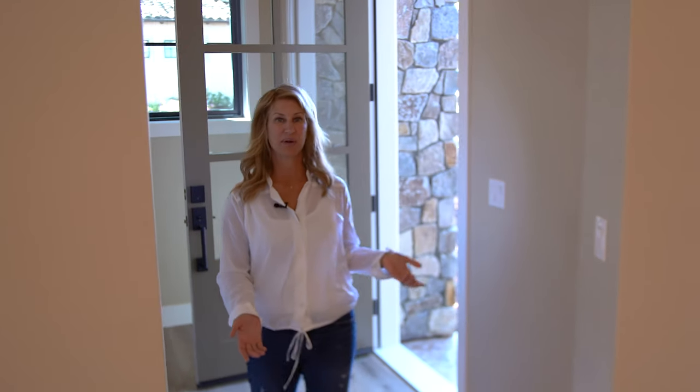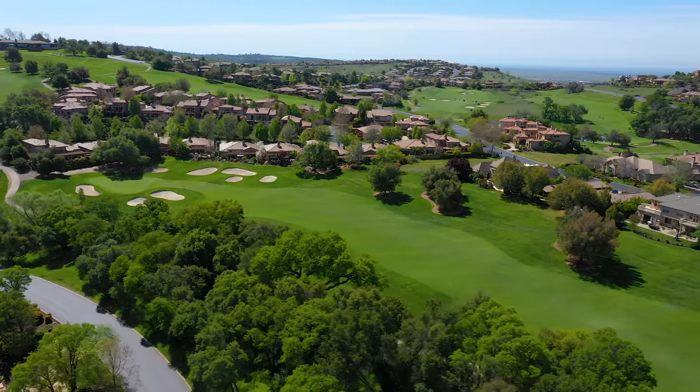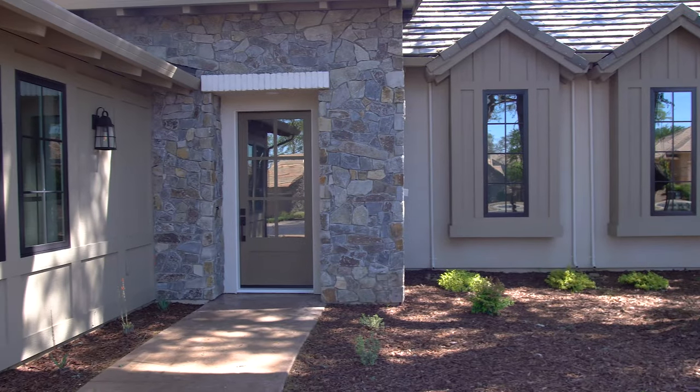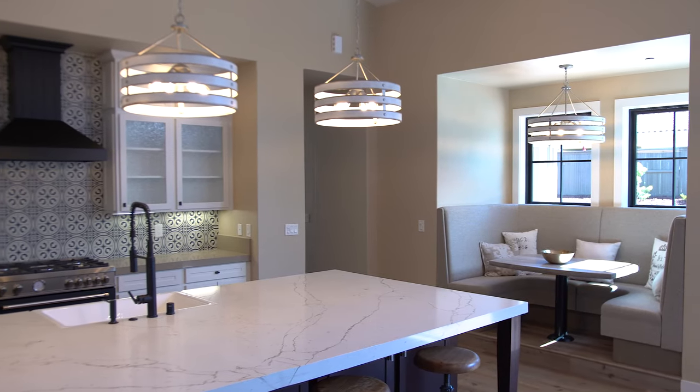I'm here today at TaylorMade Homes' latest creation in Serrano, California. This home is located in a country club golf course community and has just the perfect touch of urban farmhouse chic flair.